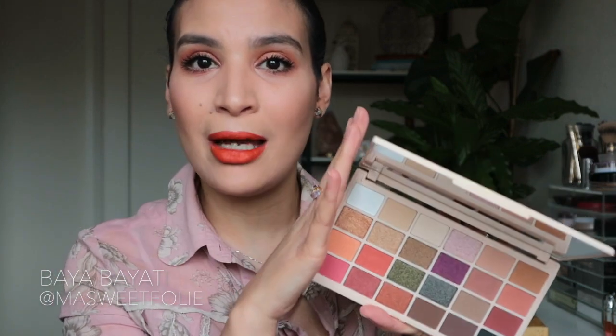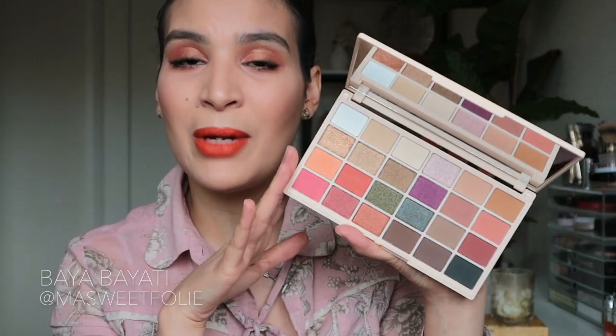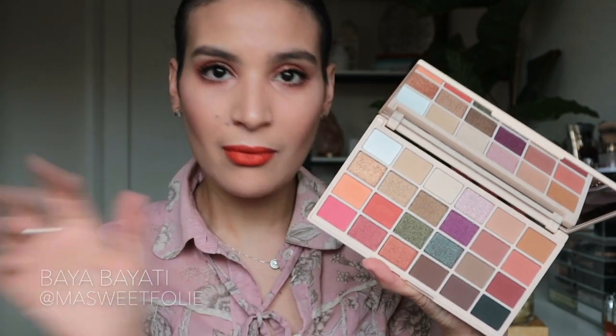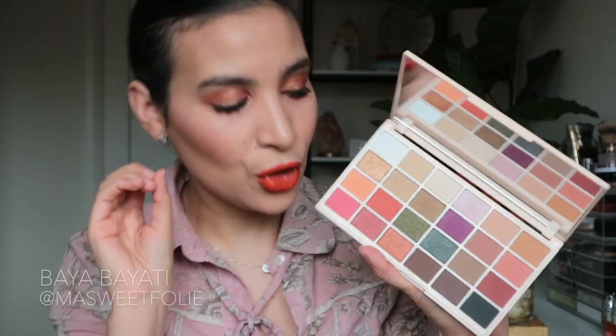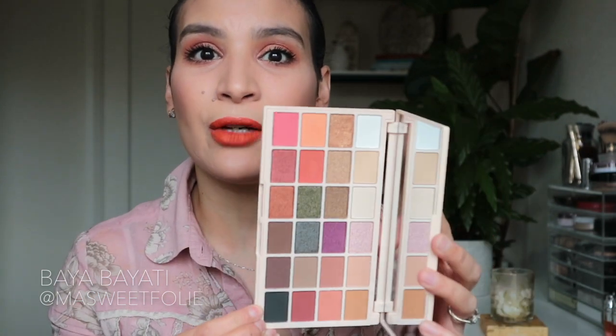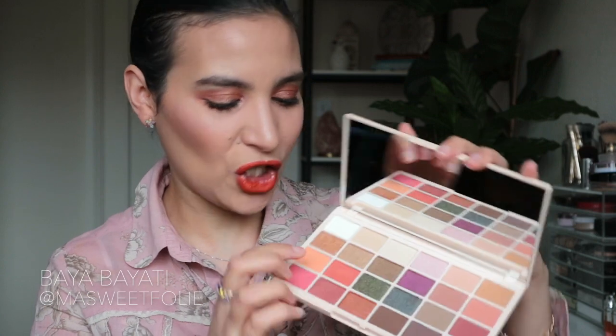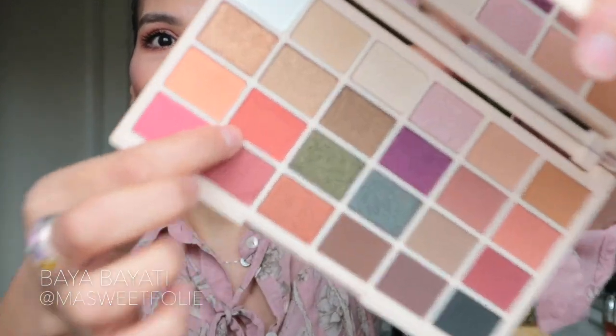Today was the first time I was using this palette, so it was a bit of a first impression. The shadows are super pigmented, they are amazing, and they blend so well together — like a dream. And seriously, this palette costs only 10 pounds from Superdrug. It's a steal. When you see the selection of shades you're just like, this is beautiful. What inspired today's look is this shade right here,